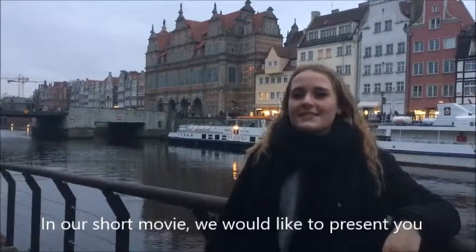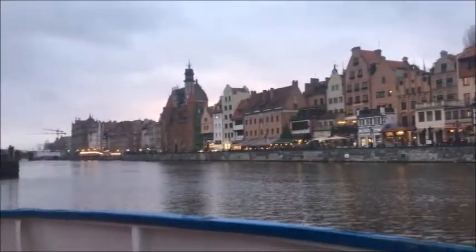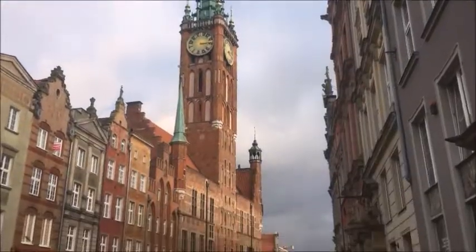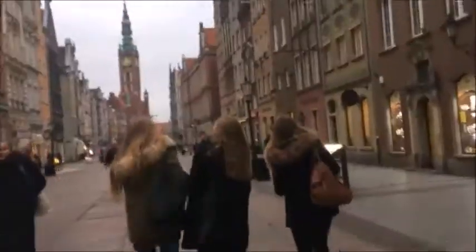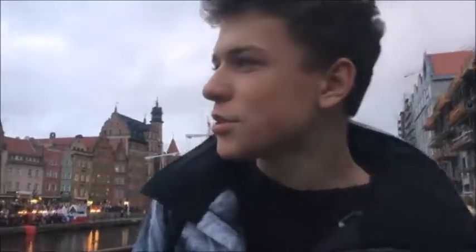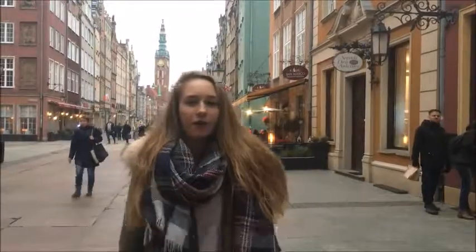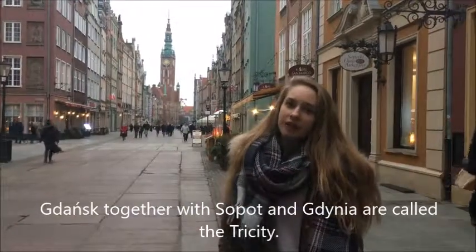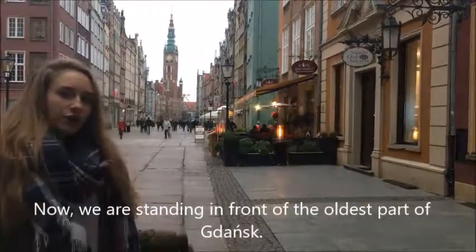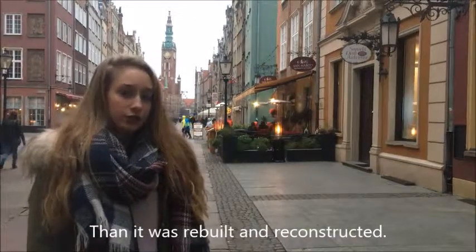In our short movie we would like to present to you the National Maritime Museum in Gdańsk and not only. Gdańsk is Poland's principal sea port at the center of the country's fourth largest metropolitan area. Gdańsk together with Sopot and Gdynia are called the Tricity. Now we are standing in front of the oldest part of Gdańsk. It was partly destroyed during the Second World War, then it was rebuilt and reconstructed.